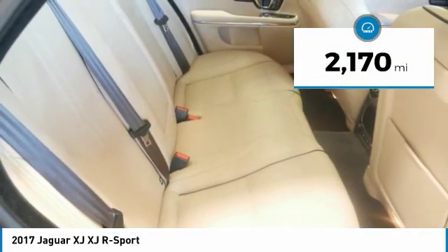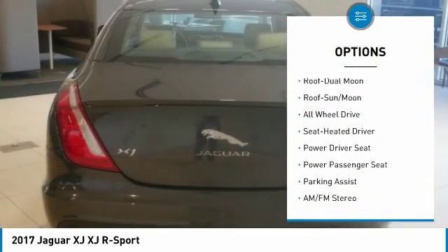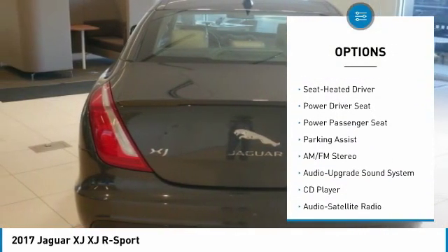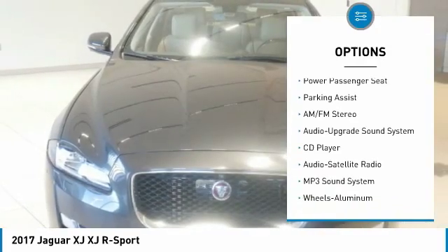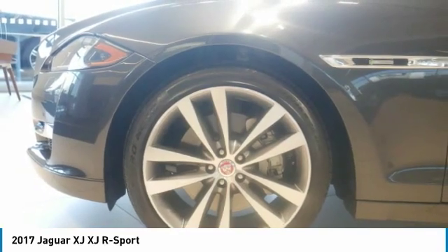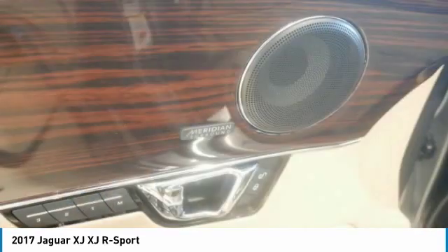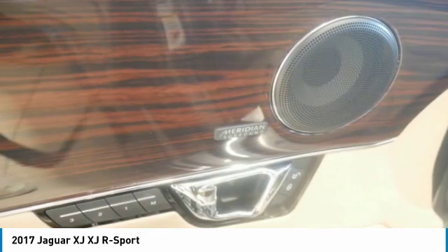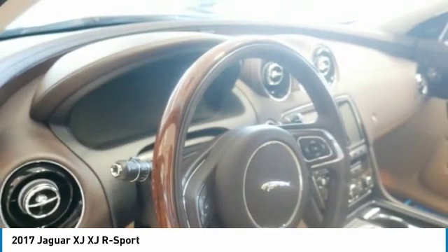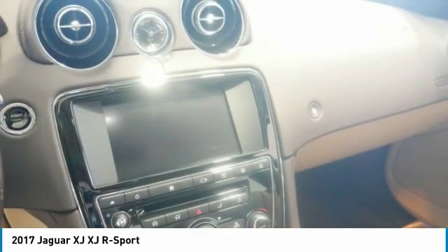Key features include navigation system, dual moonroof, all-wheel drive. Non-smoker vehicle. Experts are saying acceleration is always smooth and confident thanks to the tractable engine and the quiet decisiveness of the eight-speed transmission. (Edmunds.com)